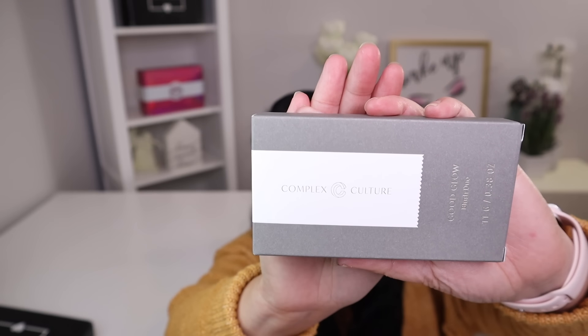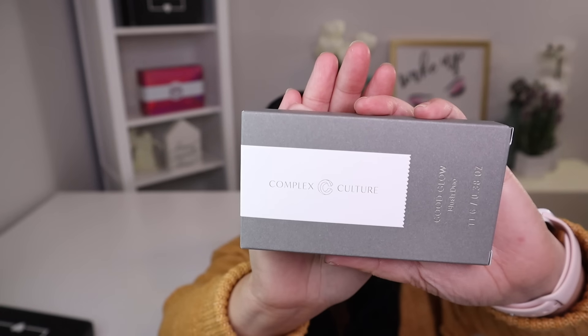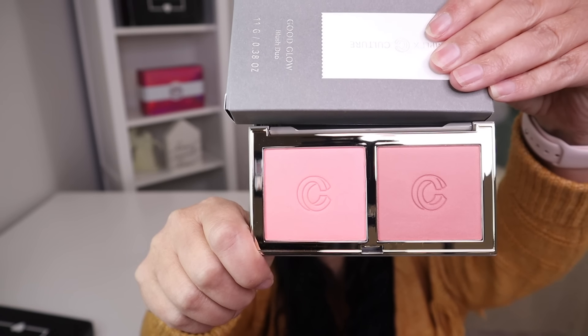The next item is from Complex Culture Beauty and this is a blush dual with a manufacturer price of $30. These are the beautiful colors — aren't those stunning?